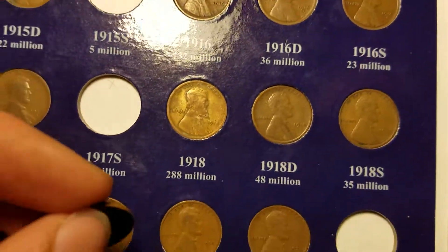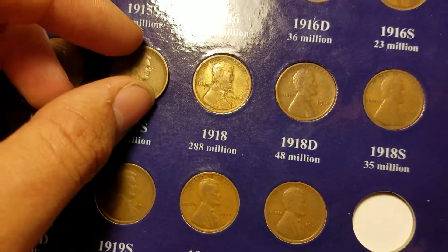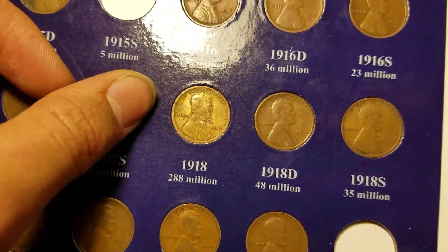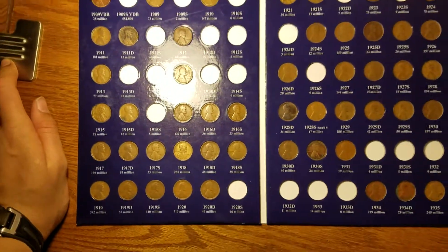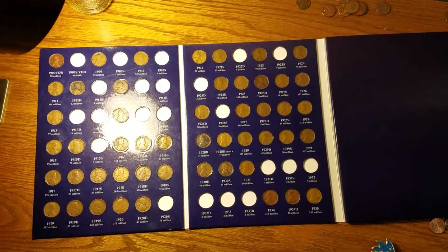And for the last one is the 17S. That X right there means I found it but I don't have it out of a case to put in the book, so I just had to buy another one. There we go. Now we went from 26 to 24.